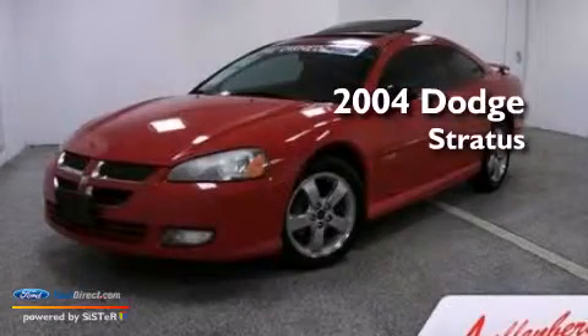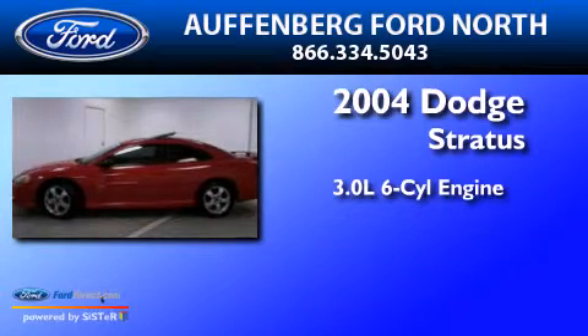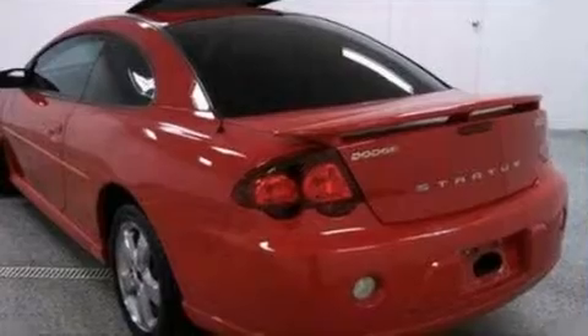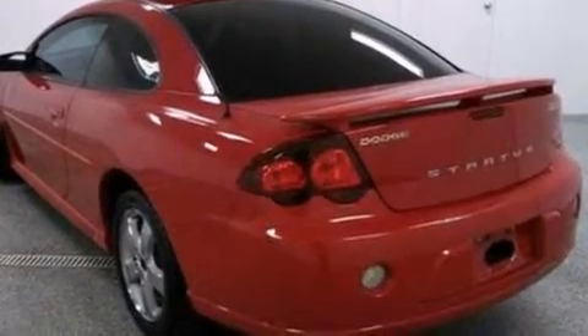This is a 2004 Dodge Stratus. It has a 3.0-liter six-cylinder engine and a four-speed automatic transmission. All of the following features are included.